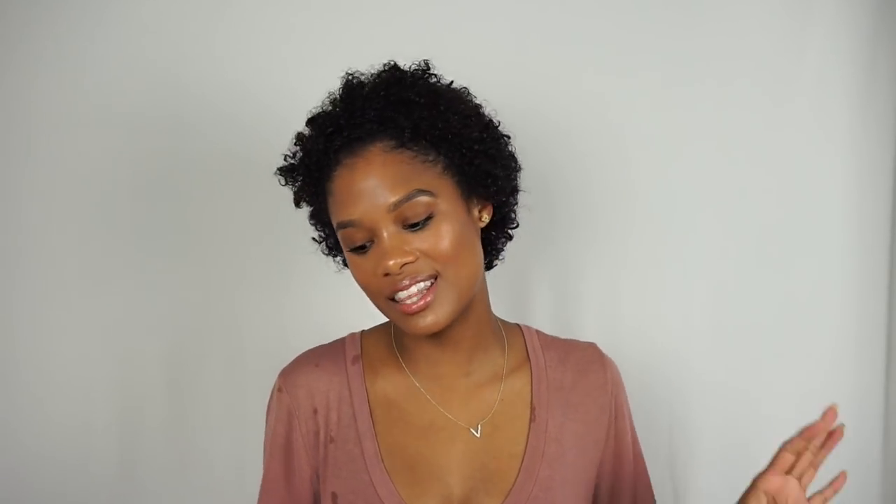After oil, I always follow up with leave-in conditioner. My favorite for wash day is another product from the Blueberry Bliss line from Curls, which is their Reparative Leave-In Conditioner. This is especially great when used in conjunction with the Blueberry Bliss Reparative Hair Mask — let me tell you, this is how I get my best wash day ever. Whenever I use these two from the Blueberry Bliss line together, my hair is just popping.